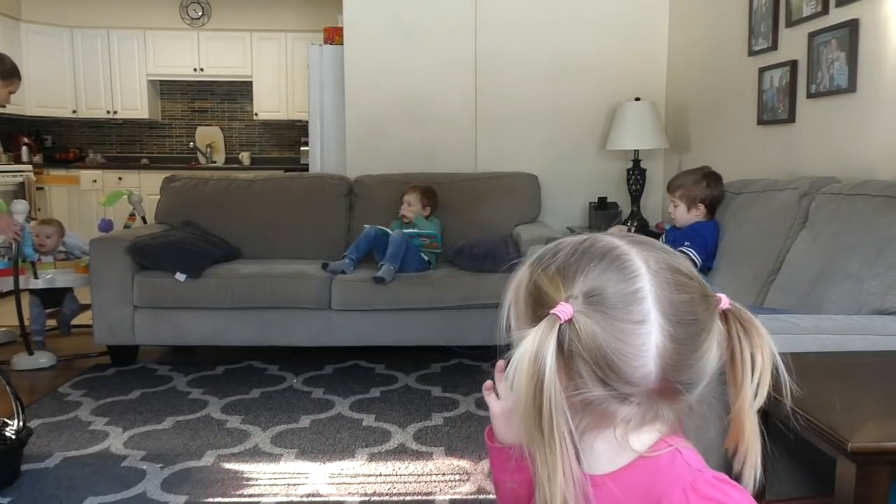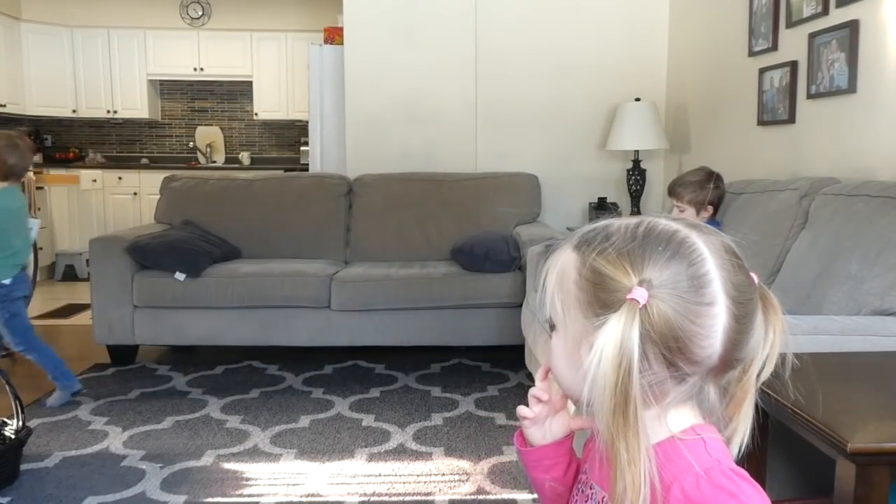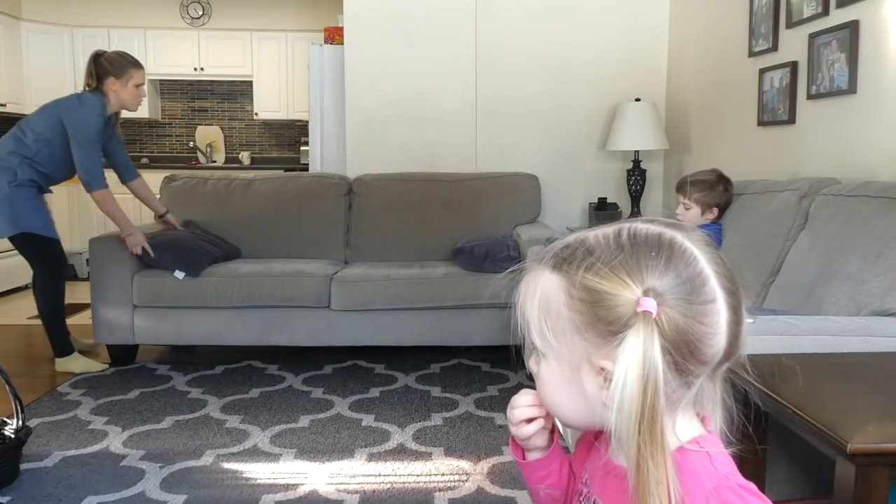Hey friends, welcome back to my channel. Today I'm doing a clean — kind of a clean with me and organize with me.